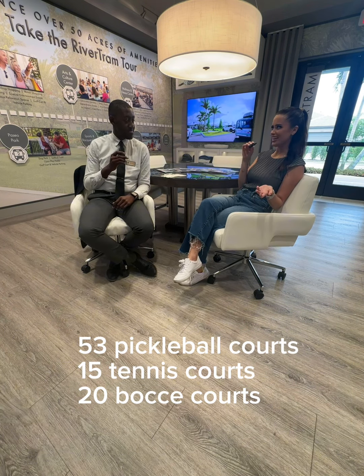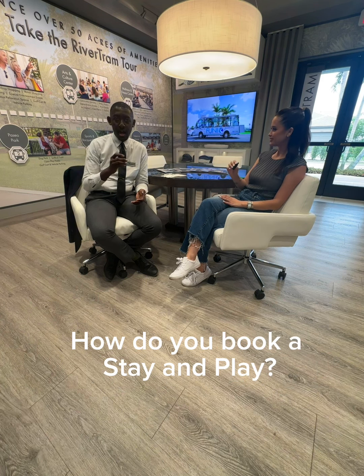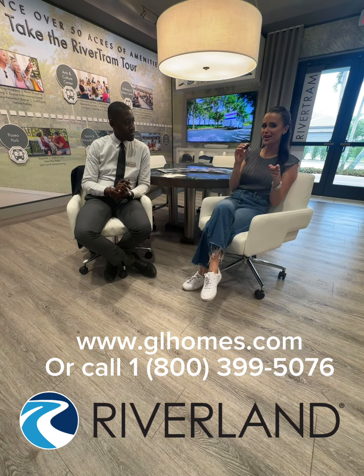That is amazing, I want to live here! So Cory, how does one book a stay and play? Just go on GLhomes.com or just give us a call and we'll be able to put that stay together for you. Well fantastic, thank you Cory so much for all this information and we hope to see you at Riverland.